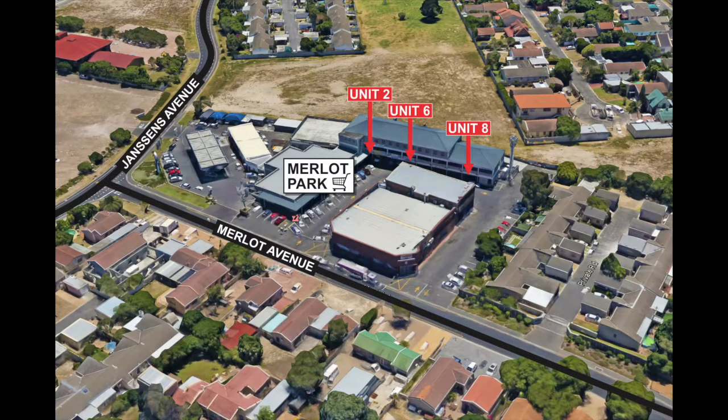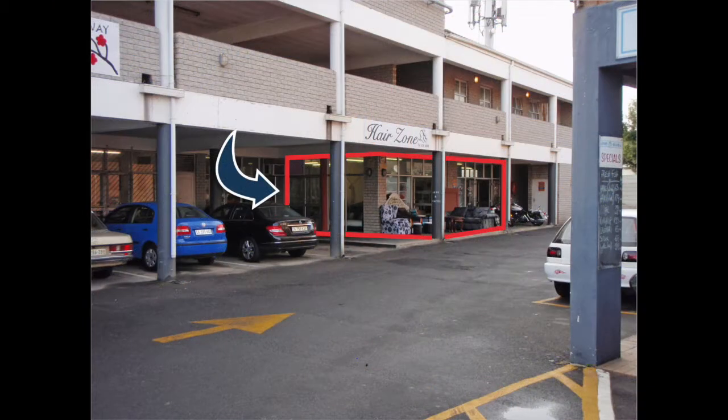This is a retail unit in a community shopping centre. The retail unit is located in the Merlot Park sectional title scheme, centrally located in Tableview's residential suburb. The centre is popular and very conveniently located within the suburban area and is in close proximity to several residential complexes, schools and freestanding houses.